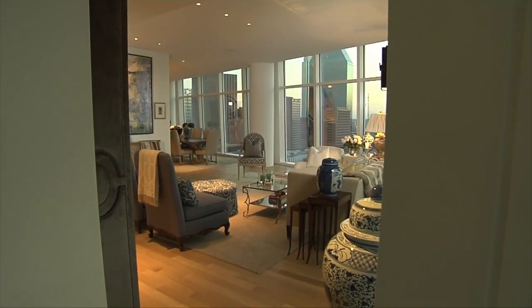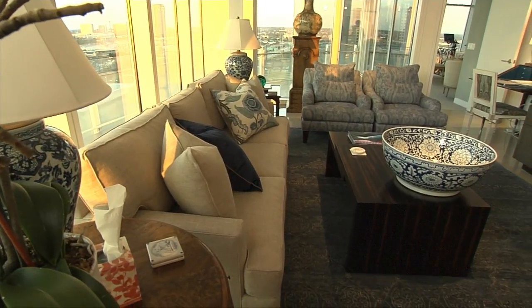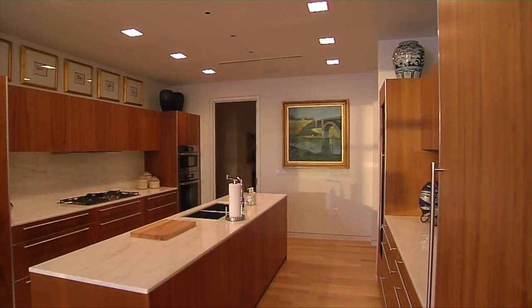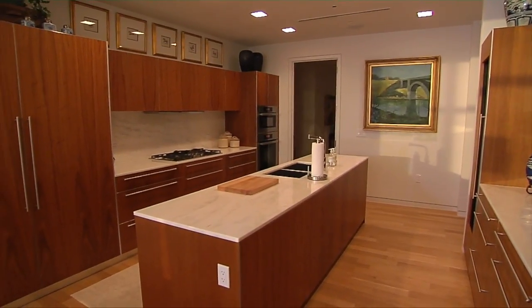Right now we're going to show you what happened when they decided to go into high rise living. We've repurposed a lot of things out of the Highland Park home and given it here a whole different feeling and different flavor so that it fits into this whole environment and the high rise living.